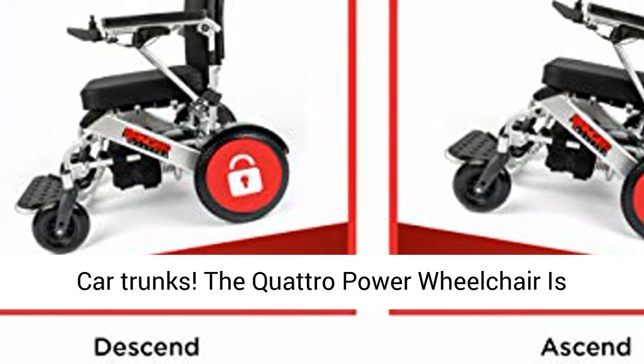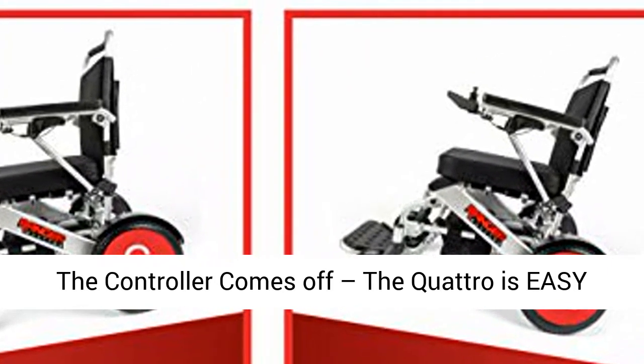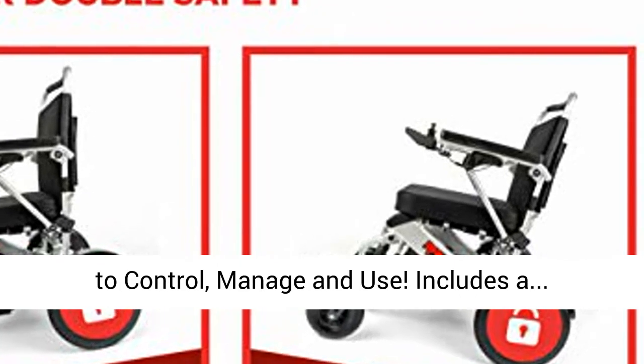The Quattro power wheelchair is uniquely an A-class of its own. Both arms fold up, the controller comes off. The Quattro is easy to control, manage, and use.